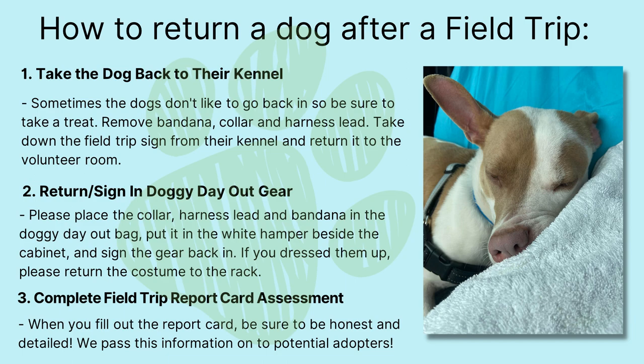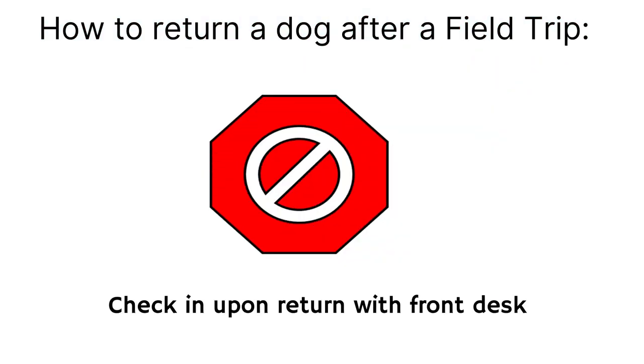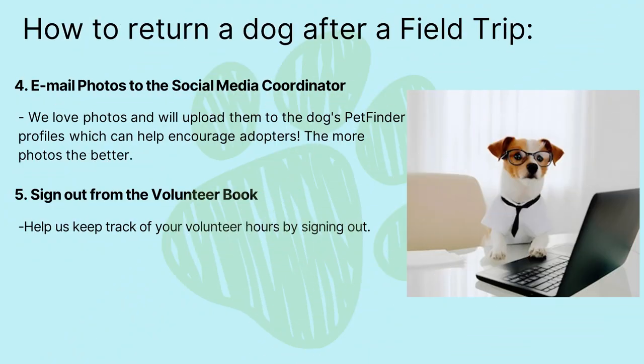Step three: complete the field trip report card assessment. When you fill out the report card, be sure to be honest and detailed — we pass this information on to potential adopters. Step four: email photos to the social media coordinator. We love photos and will upload them to the dog's Petfinder profile, which can help encourage adopters — the more photos the better. Step five: sign out from the volunteer book to help us track your volunteer hours.